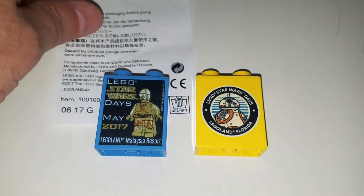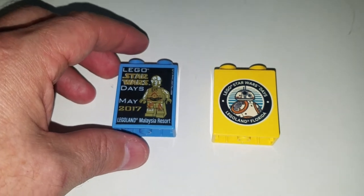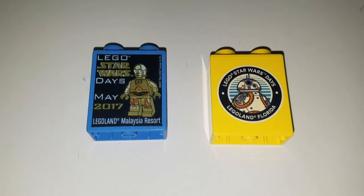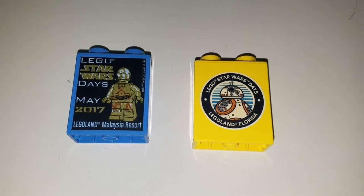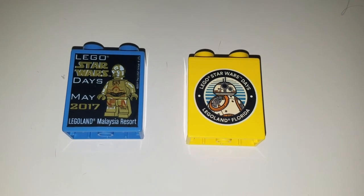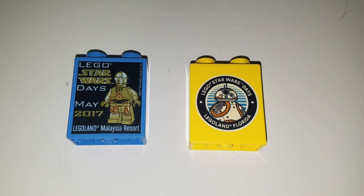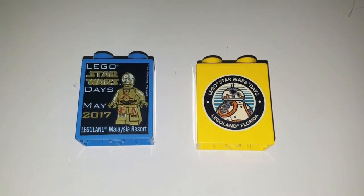I thought you guys would get a kick out of these. I do have all of the Star Wars ones except for the special printed ones from Germany — the Germany LEGO Stormtroopers group. They've got some special printing on the back of the blocks, but I haven't bought those because they're like $150 a piece.